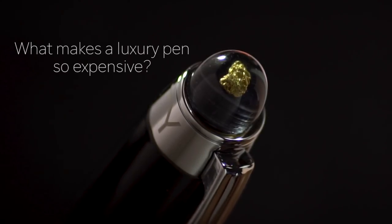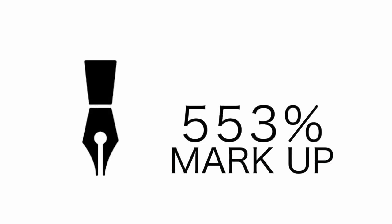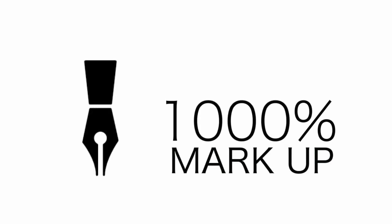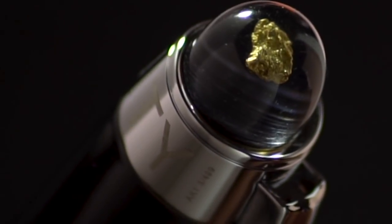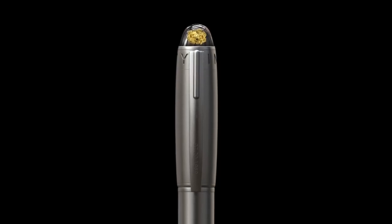What makes a luxury pen so expensive? The main reason luxury goods are marked up by 1000% is the cost of distribution, wholesalers and retailers. So our team at Infinity set out to disrupt all that and bring you two world firsts in the process.